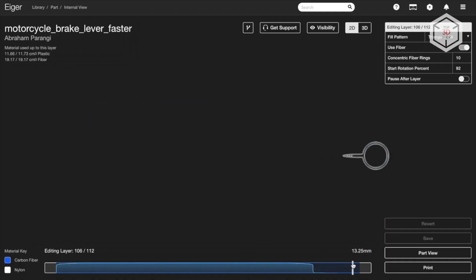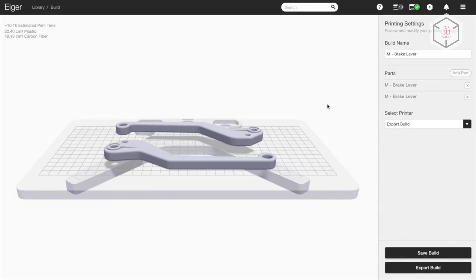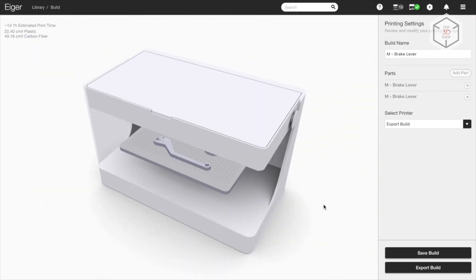To work with Markforged 3D printers, the company offers in-house developed software. The Eiger application supports the full cycle of digital model preparation for printing, 3D farm management, and collaborative mode in the cloud.